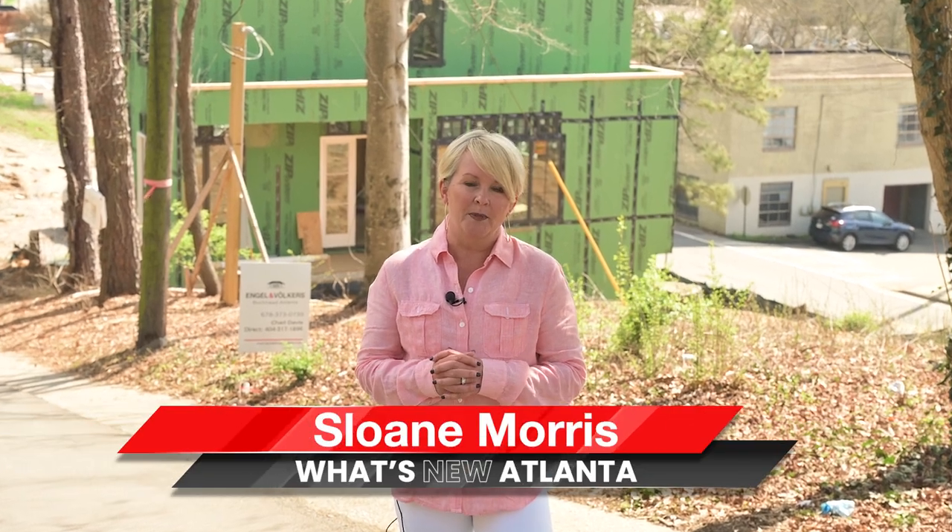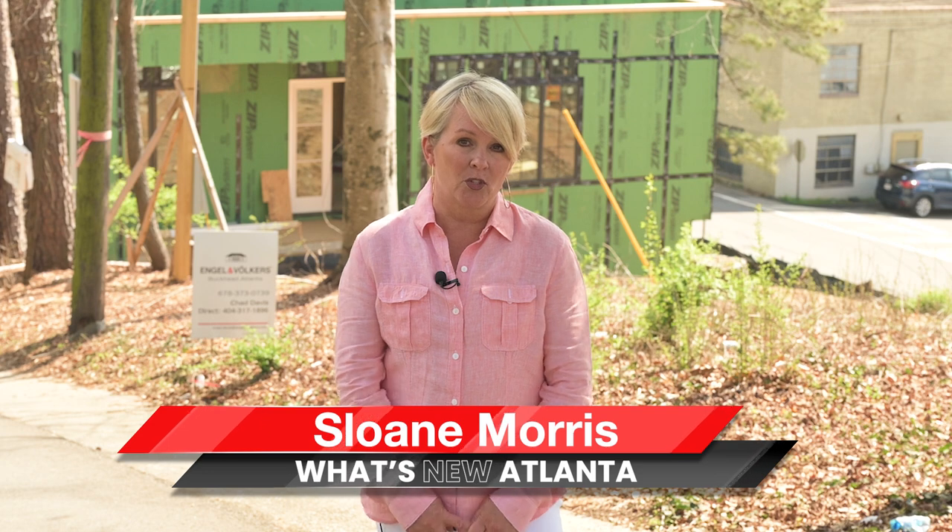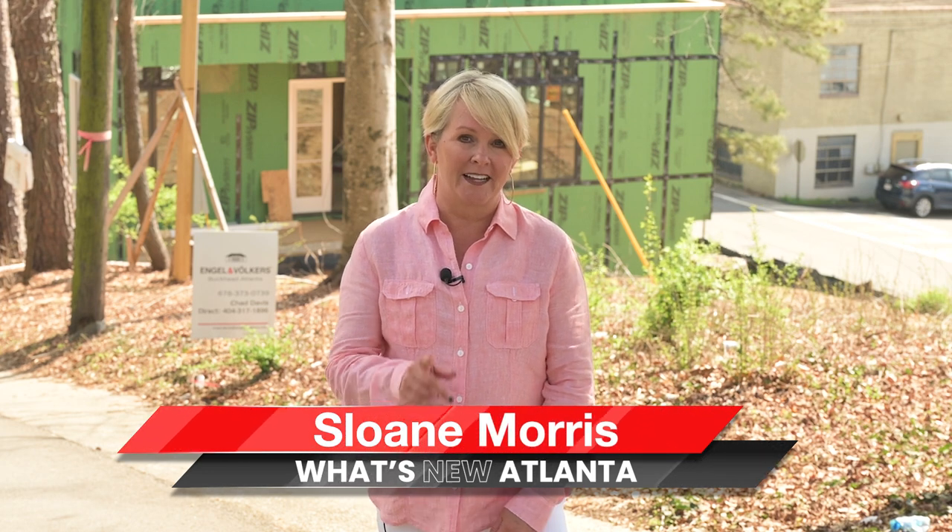So good to be here today. I'm so glad we were able to feature Sanctuary again and show you their sneak peek. Thanks again for joining us on What's New Atlanta. It's been such a pleasure to be down here in downtown Canton today at Sanctuary. Don't forget their construction tours start Saturday, March 11th. See you next time.